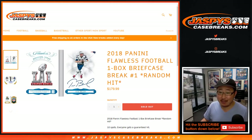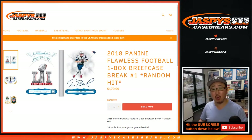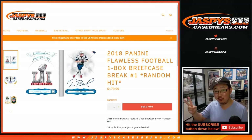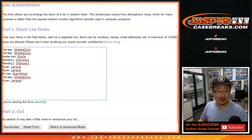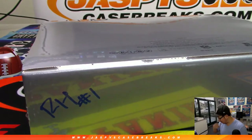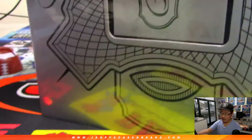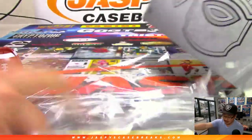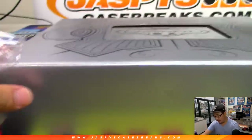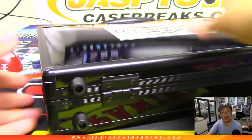Good evening everybody, happy Friday, happy flawless new release day! We're doing 2018 Panini Flawless Football, one box random hit break number one. Remember we did two first, and now we're going to do random hit one. Big thanks to all of these folks for getting us to random hit one. We marked this RH number one for random hit one, so we'll open up everything here first, then type in all of the hits, and randomize your names and the hits to see what you end up with.